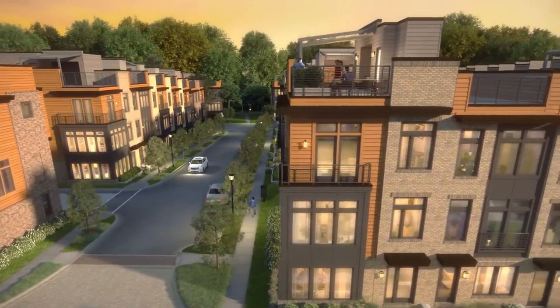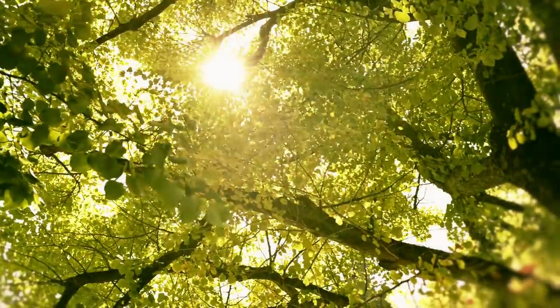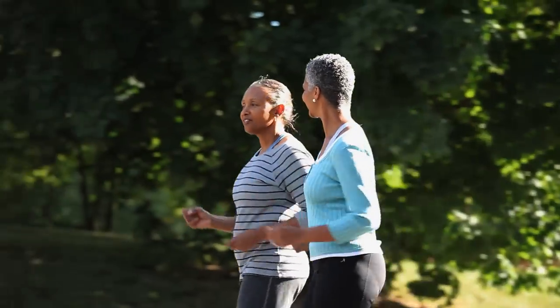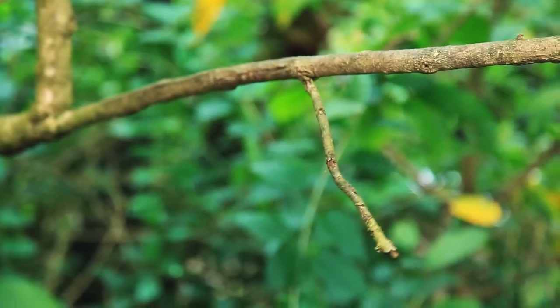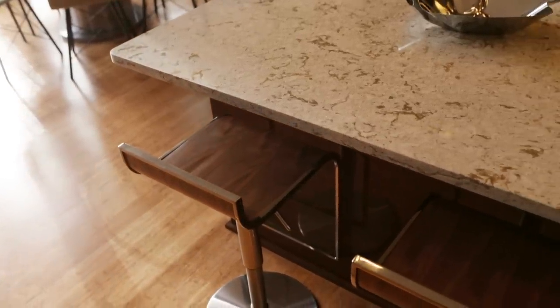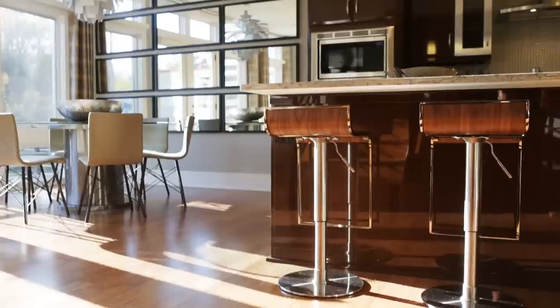We wanted architecture that would respect the natural setting. The site starts to talk to you and lay out in certain fashions. Through the materials and through the color palette, we really found the balance of something that was new design while at the same time reflecting the natural setting.